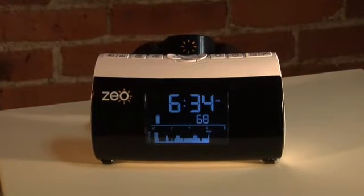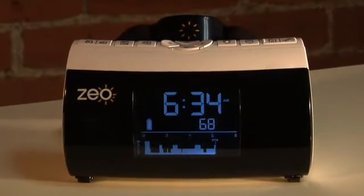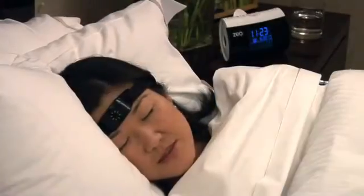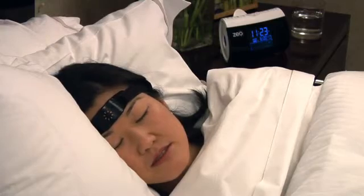After talking with consumers and sleep scientists, we came to the conclusion that with the technology we're building, you could look at the way people are sleeping and really educate them on what sleep is, what different phases of sleep are, and how to get a better night's rest.